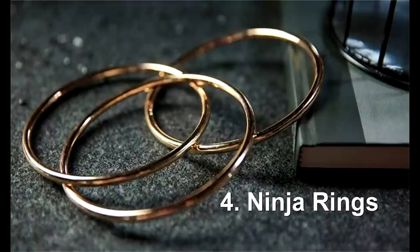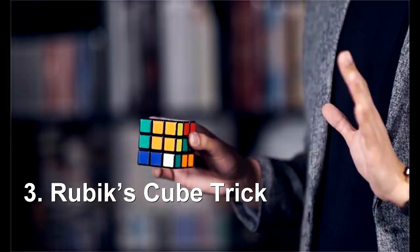Next up, number 3: Ninja Rings. It's a smaller version of the linking rings effect. A lot of people wanted me to add this to the close-up top 10, but I've never really thought of linking rings as close-up — it feels more like walk-around, parlor, or stage. You can get a set for around $40, and for a routine I'd definitely check out Michael O'Brien. I reviewed his DVD — he is really the best for ninja rings.